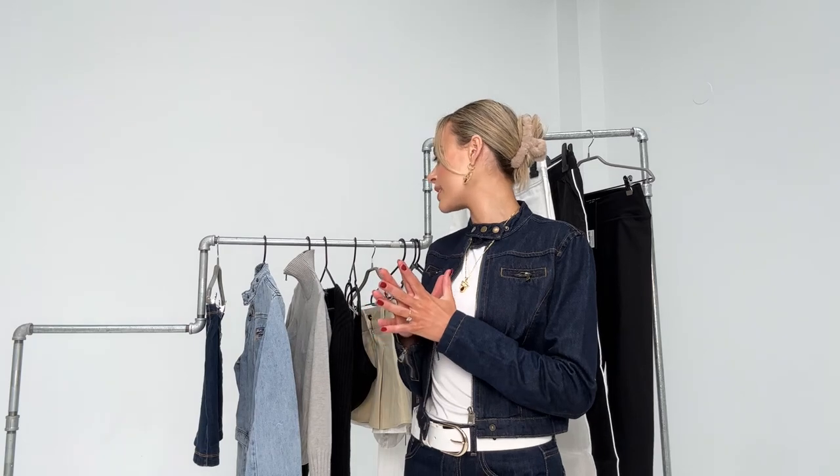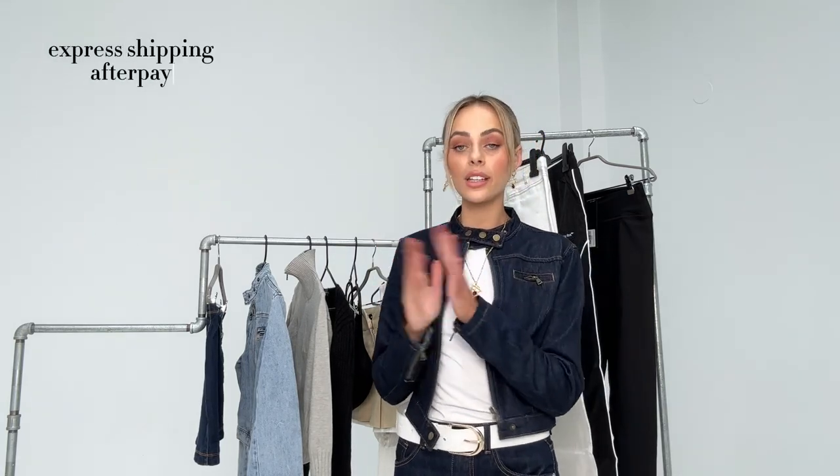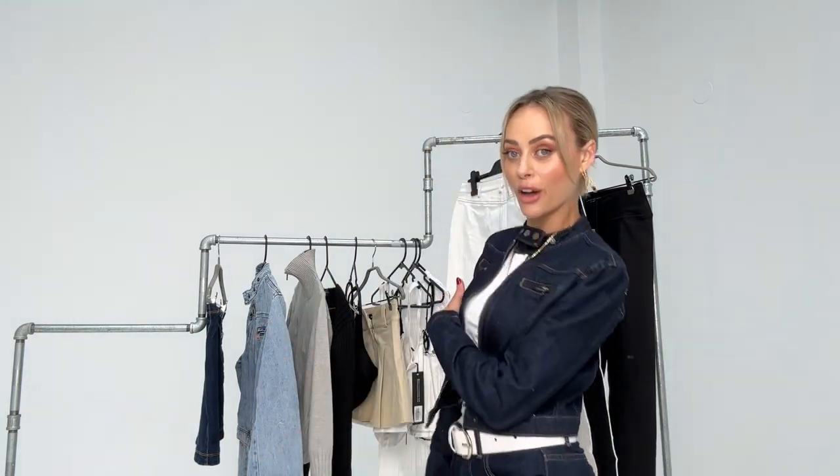Hello everyone, welcome back to my channel. I'm coming at you today with a White Fox haul. I've picked some capsule style wardrobe pieces this time — it's freezing in Australia so I wanted to choose a few things for that. As always, I have a discount code which is MXO in capital letters and that'll get you 15% off sitewide. They have express shipping, Afterpay for New Zealand, US and Australian customers, activewear, swimwear — they really just have it all.